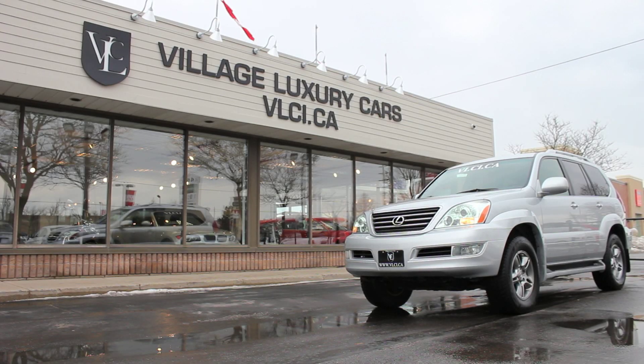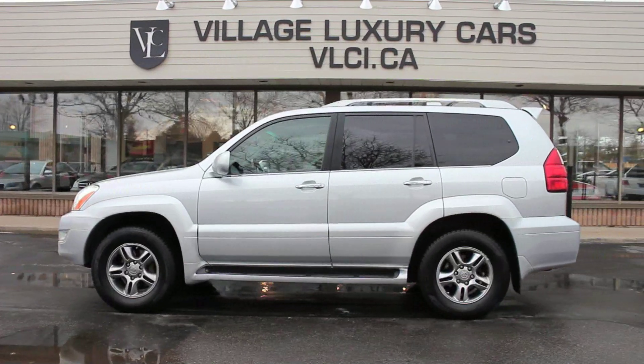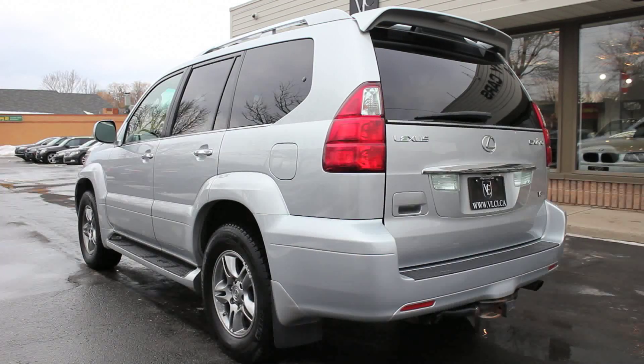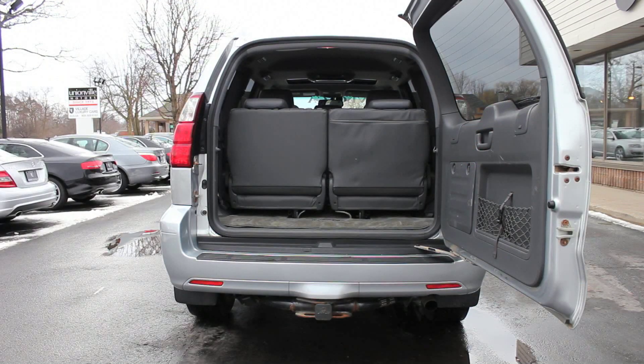The GX470 is Lexus's third SUV and is bracketed in size and price by the entry-level RX330 and premium LX470. Thanks to its luxurious cabin and excellent road manners, this is a fine luxury SUV and certainly one of the best available for 2006.